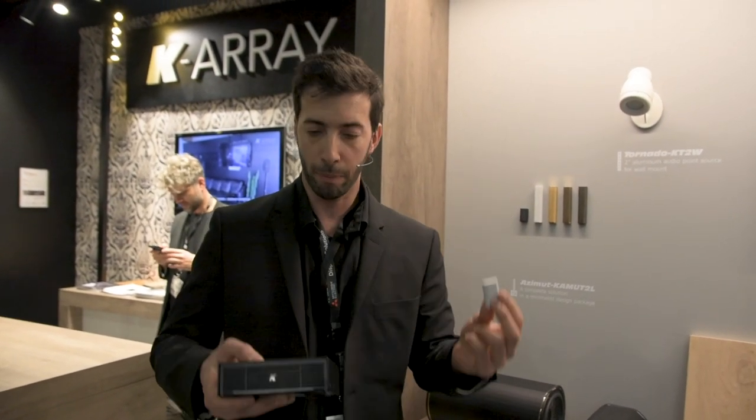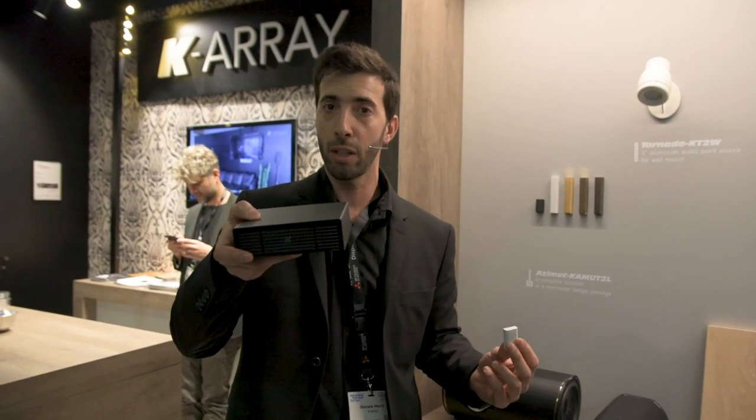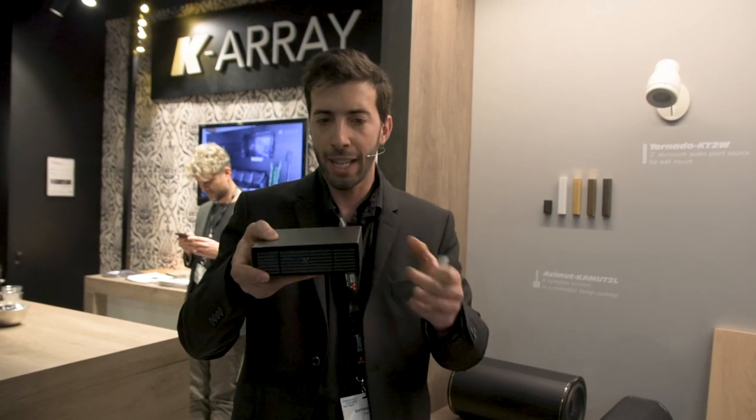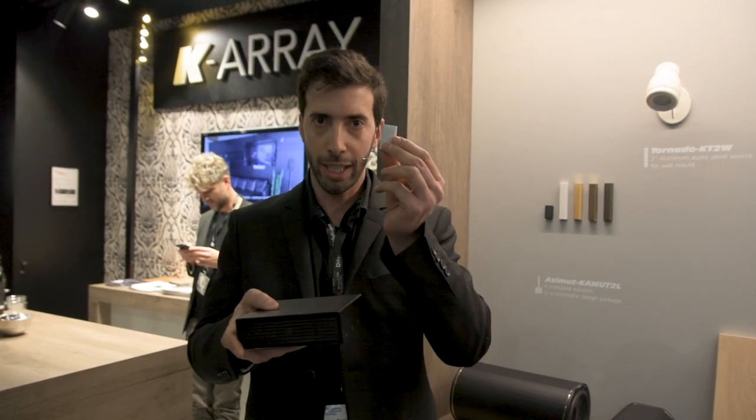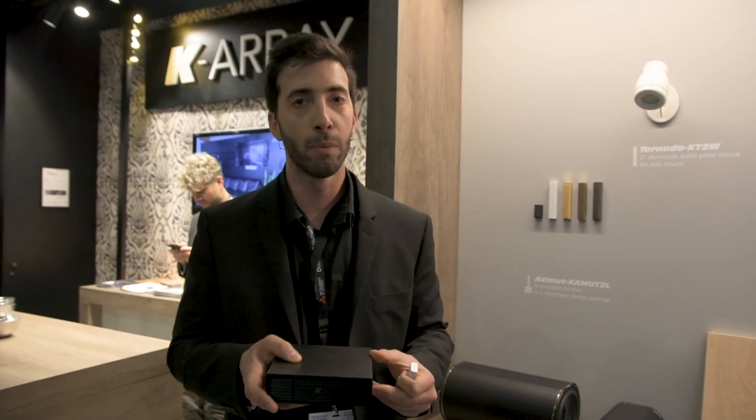And everything is driven by our K802 amplifier, which again is just 15 centimeters by 15 centimeters. And the whole system — these little ones, the amp and the sub — is called the Azimut system.